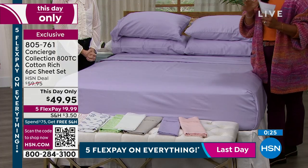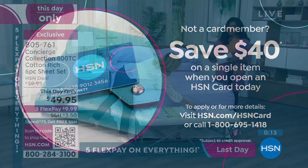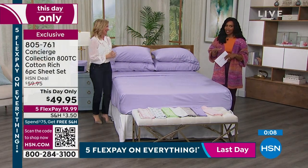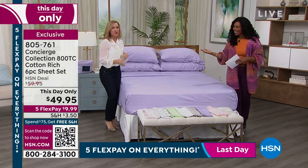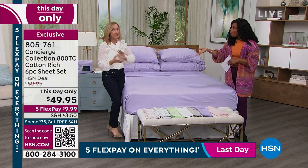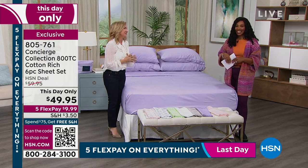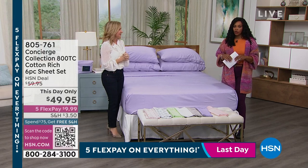If you missed out on a color earlier, or you're getting a set for a different bedroom than your Egyptian cotton, it's a sale day — have fun with it. Item number 805-761 is for your 800 thread count sheets. We were talking about our Today's Special that has been very popular — many sizes are already gone. But here it is in case you missed it: the 480 thread count, 100% Egyptian cotton, six-piece set of sheets — fitted sheet, flat sheet, and four pillowcases — for less than $60.